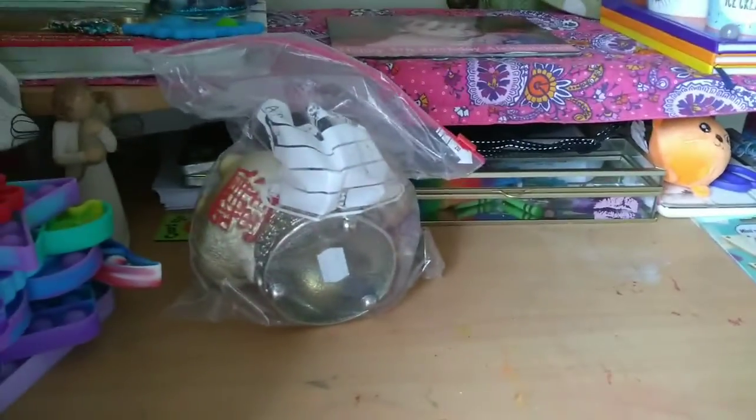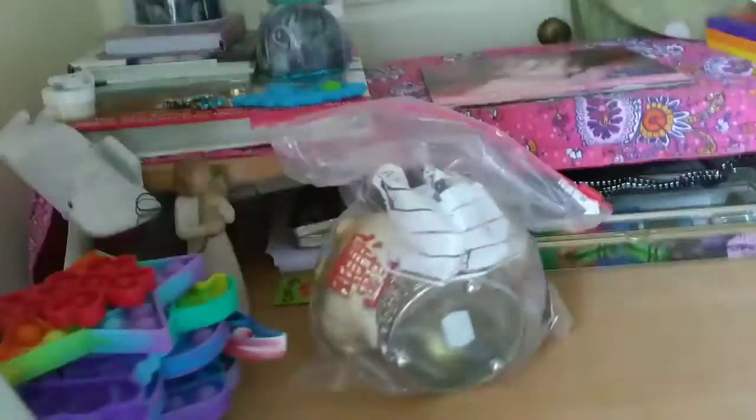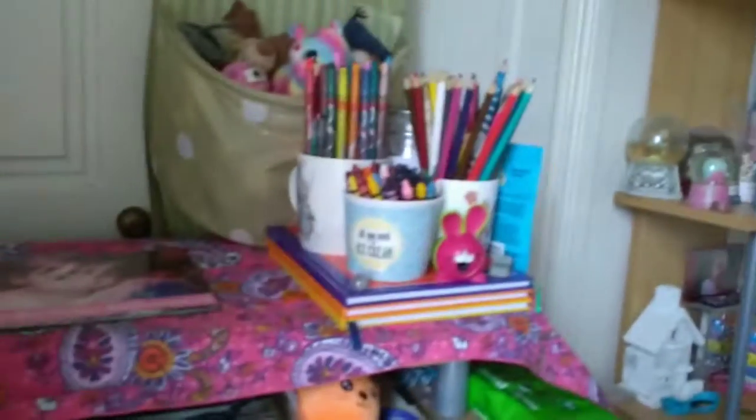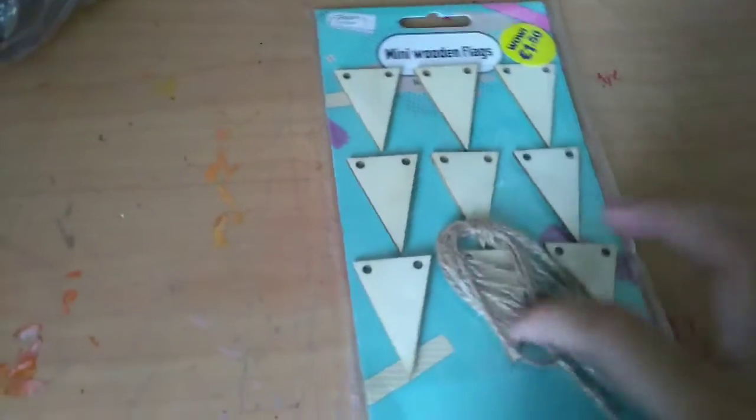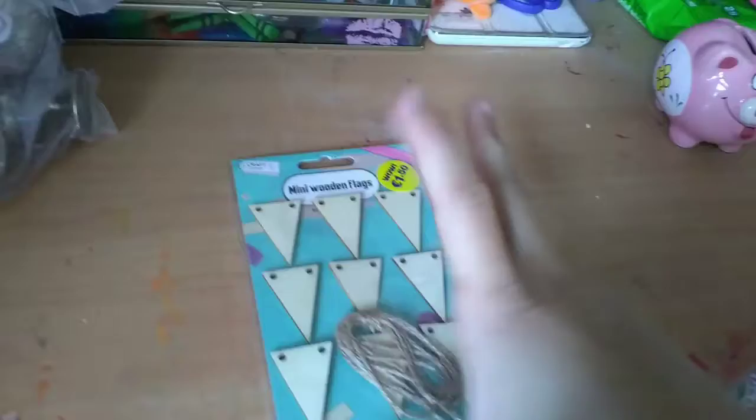My camera's a bit fuzzy — is that better? I'm going to close my curtains a little. This is my desk area, it's a little messy right now. I'm going to show you what I got from the charity shop first. I got these mini wooden flags where you get to make a little thing — I forgot what it's called, but I'll probably just hang them up, which is adorable.